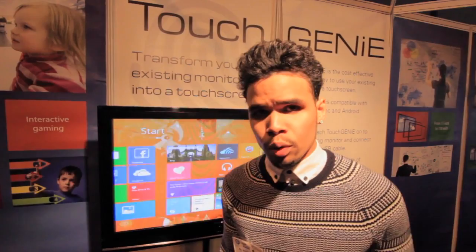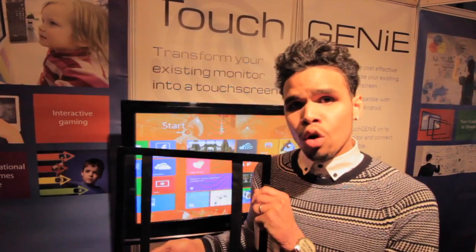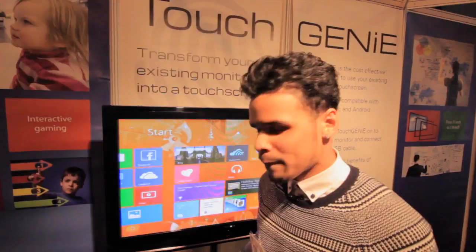The cool thing is, with Touch Genie, you don't have to go out and buy a whole new system. All you need to do is buy one of these, attach it to your 17-inch screen or more for £100 and away you go. So if you're visiting the Gadget Show Live this week and you're interested in Touch Genie, this product will be available later this year.